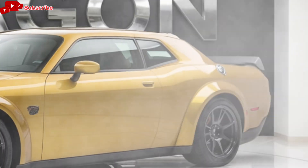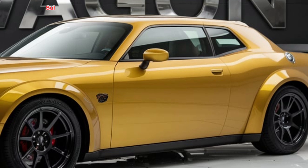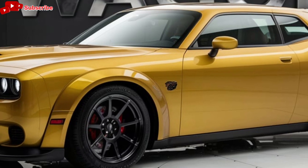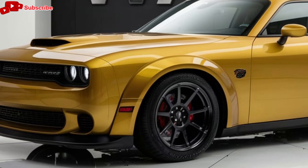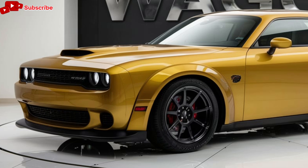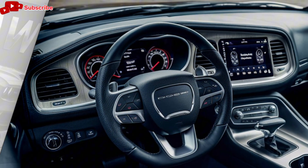Starting with the exterior, the 2025 Dodge Wagon sports a bold and muscular design that reflects its performance-oriented roots. The front end features a prominent grille with the iconic Dodge crosshair design, flanked by sleek LED headlights that provide excellent visibility. The sculpted hood and aggressive lines give it a sporty look, while the wide stance and large alloy wheels enhance its road presence.